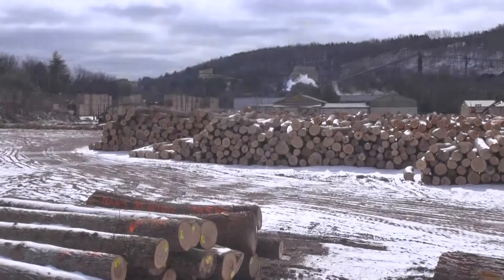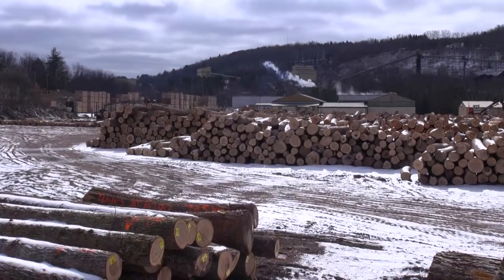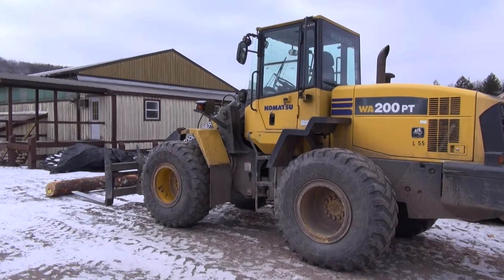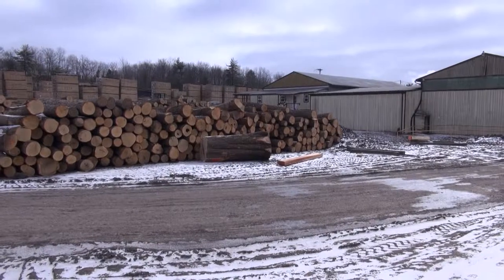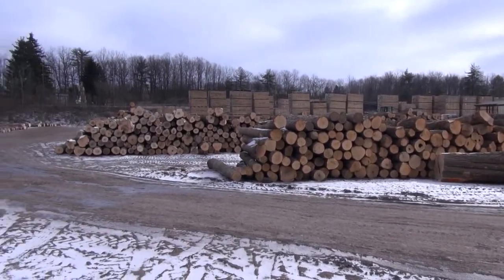Forklift drivers need to adapt their driving based on weather and surface conditions. In order to avoid sliding on ice, drive at a speed appropriate for the conditions. Take corners at a slower speed and leave a greater margin for error.